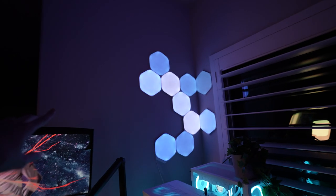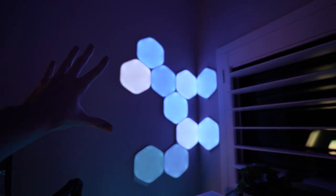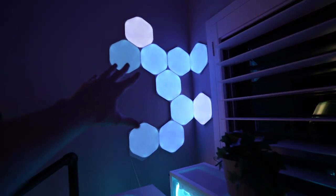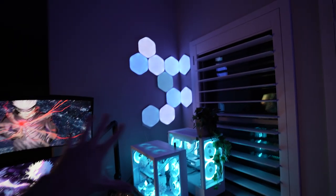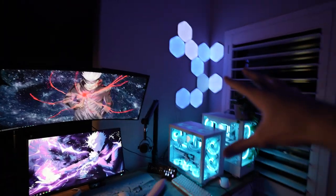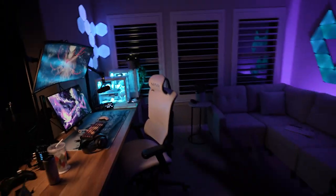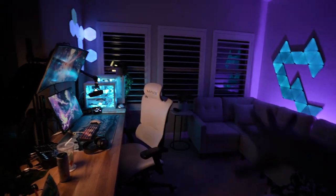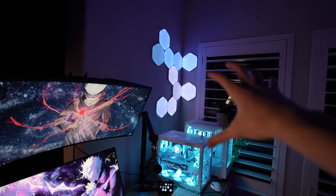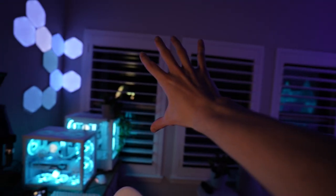Moving up here, I have a lot of Nanoleafs — Nanoleaf actually used to sponsor my TikTok so I got quite a few of them. I use these for stream lighting; when I stream I change them to a nice warm color and they light up the other side of my face. Overall when I'm not streaming they just add a nice vibe and lighting ambiance to the room. I have them a little darker right now so you can see them on camera, but at full brightness they really light up this wall.